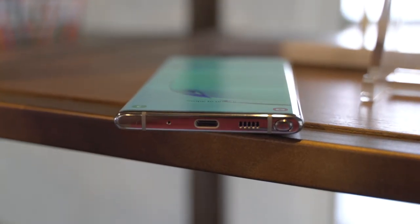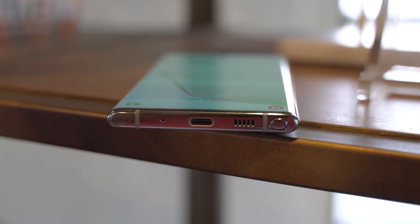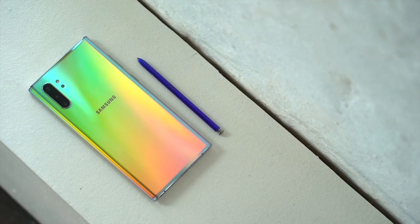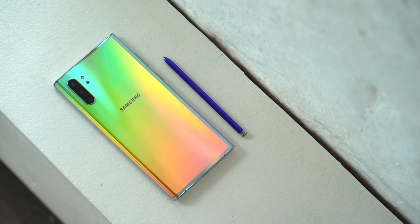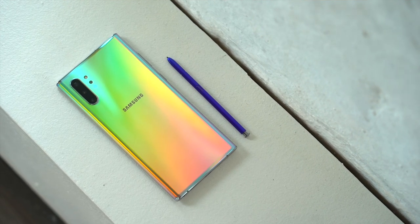Along the bottom you have your USB-C charging port, speaker, and that S-Pen. So let's talk about the second feature that I really like, which is the S-Pen. Samsung has introduced something known as Air Actions, which will allow you to control certain aspects of the device using gestures with the S-Pen.